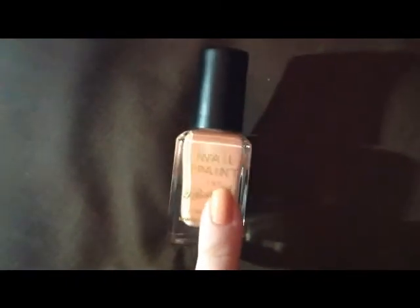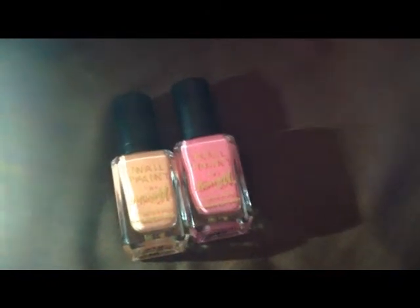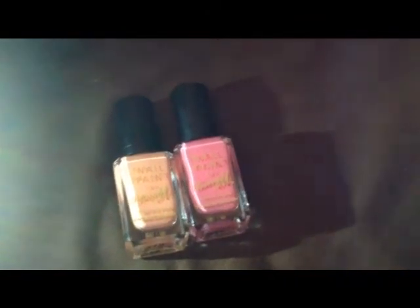I've worn this one long enough to see if it chips — I've worn it for about three days now and it hasn't chipped so far. I will be doing individual reviews on each of these nail paints. Next we have this nude colour — I do have this on a nail as well and the camera's not picking it up very well because it is such a pale colour.